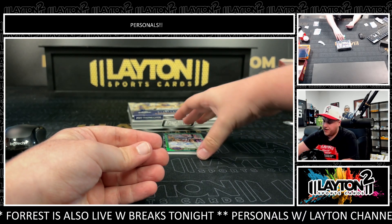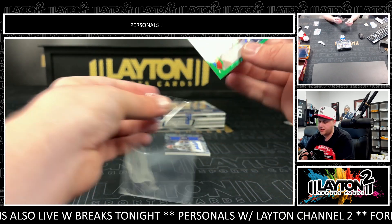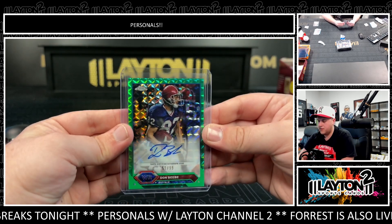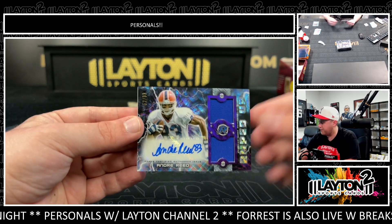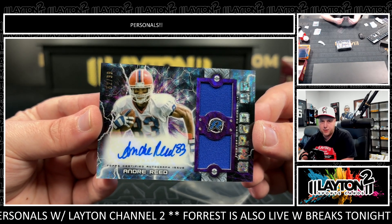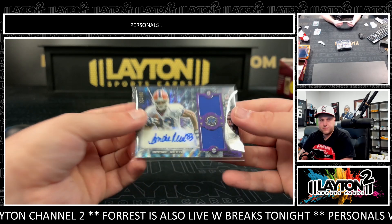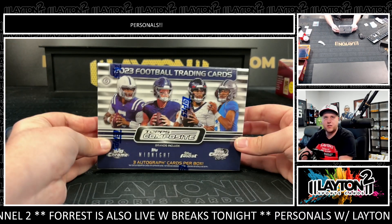Very nice Jeff! We've got Don BB — nice one there, that's 51 of 99 for the Bills. And then Andre Reed on the relic auto for the Bills, 52 of 99 on the Amped Up relic auto. Very nice — there you go Jeff! On to the second box of composite delight.